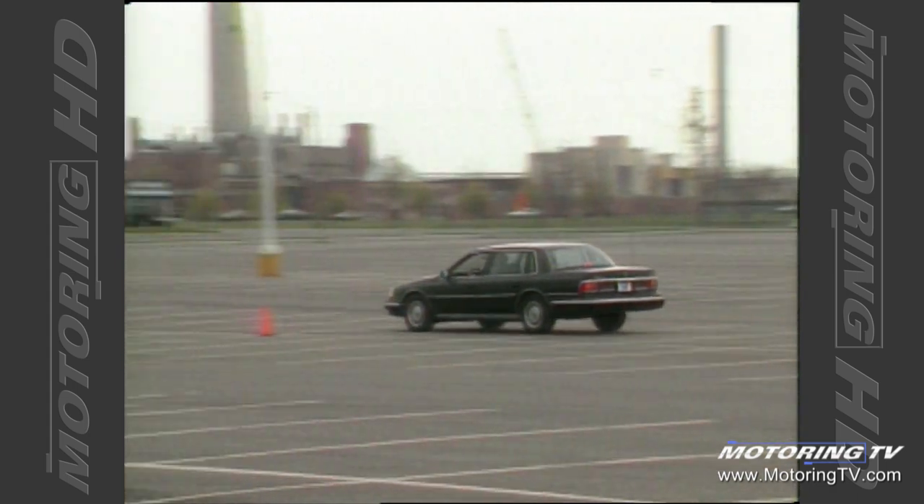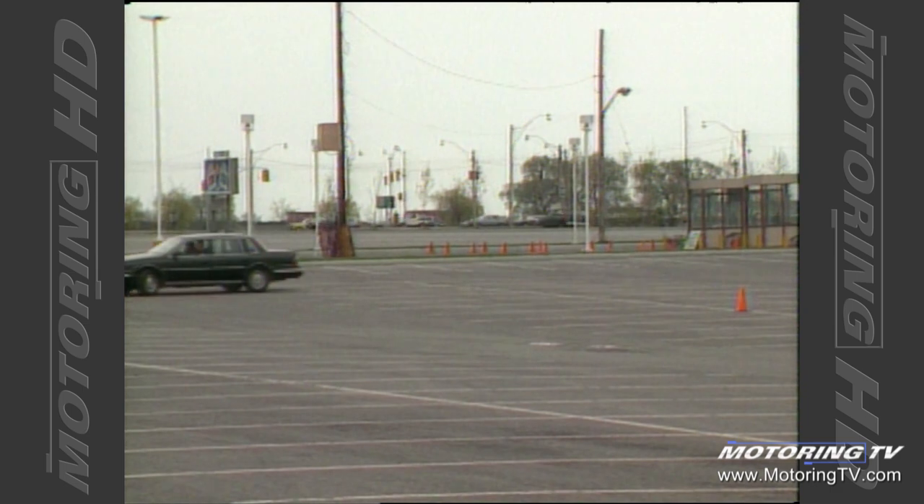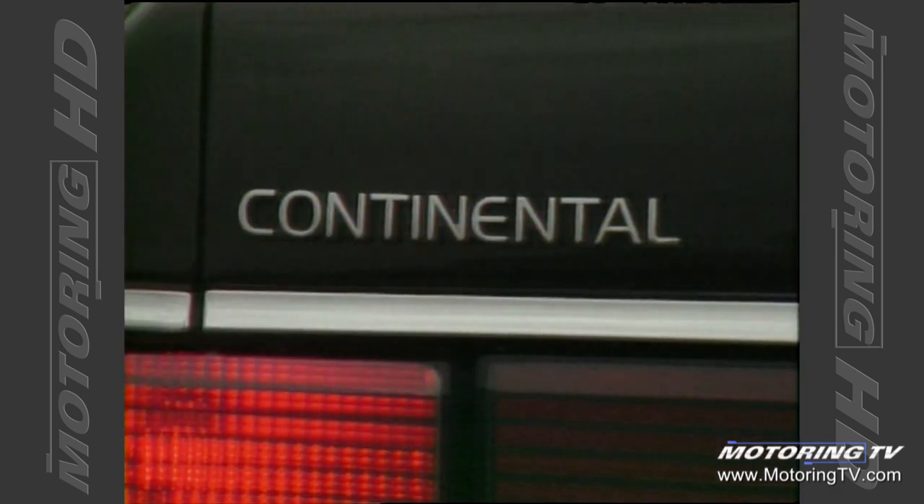Let's see what it'll do — late 12s, which isn't bad really. Our second test on the Lincoln is going to be the brake test.